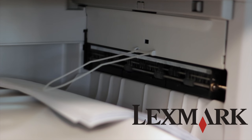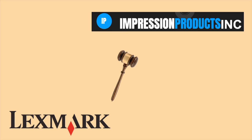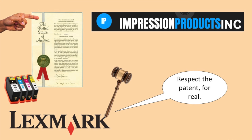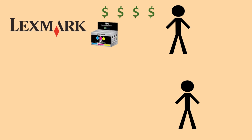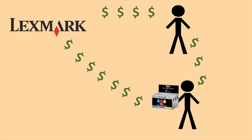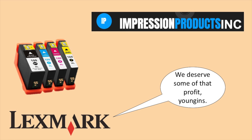As it was cutting into their profits, Lexmark sued Impression Products, arguing that by fixing up and reselling its old printer cartridges without their permission, Impression was not respecting the patent Lexmark held on them. Lexmark said it didn't just own the patent for the product when it first sold — it owned it for future resells, and they thought they deserved some of that profit Impression was getting.